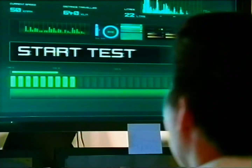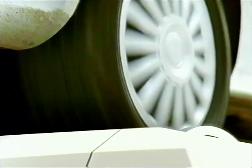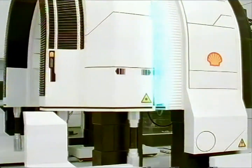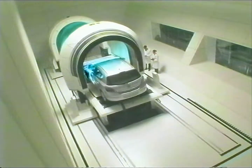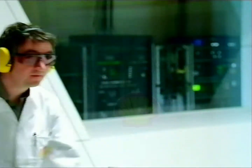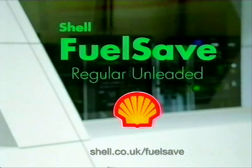At Shell, we've developed our fuel economy formula. It's called Shell Fuel Save Regular Unleaded. It's our regular priced unleaded fuel with a remarkable benefit. Our scientists have made it so efficient it can help save you fuel with every tank full. Fill up with Shell Fuel Save Regular Unleaded today.